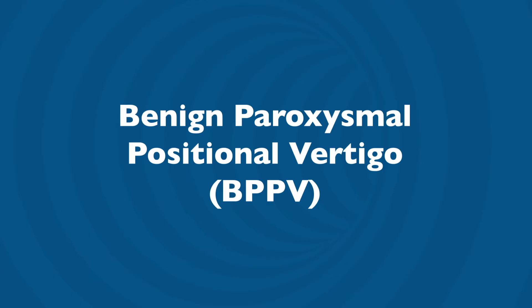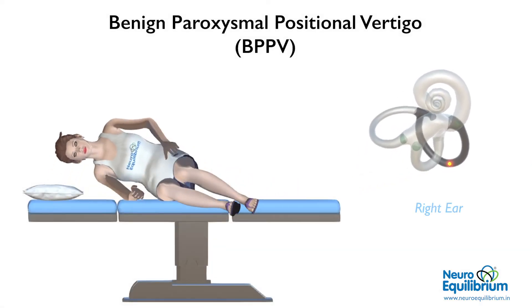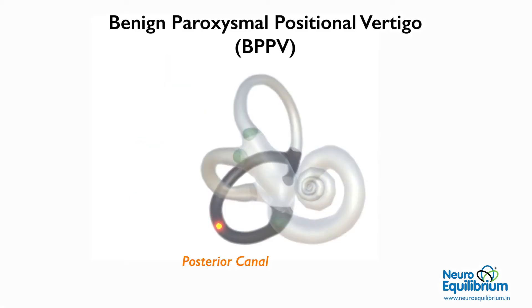BPPV is one of the commonest causes of vertigo and dizziness. It is caused by an otolith made of calcium carbonate getting dislodged into one of the canals of the inner ear. During head movement, this crystal moves within the canal to stimulate the nerve fibers and cause vertigo. The posterior canal is the most common position where the crystal gets trapped.